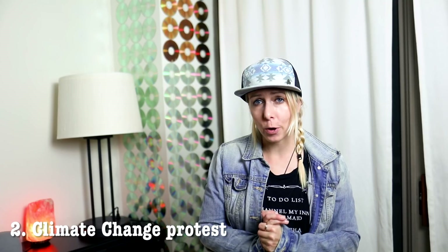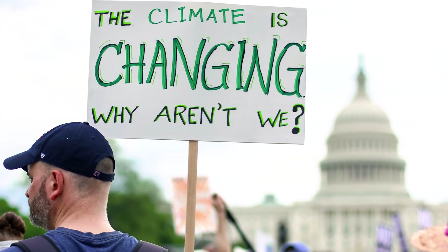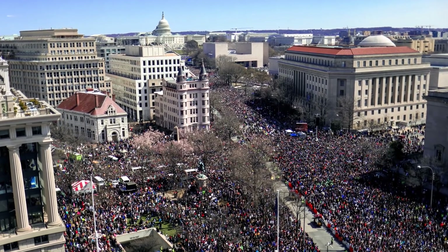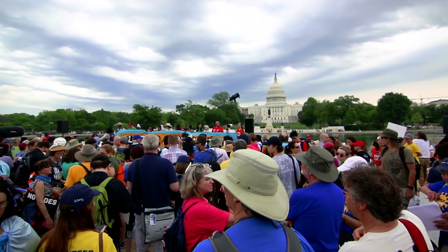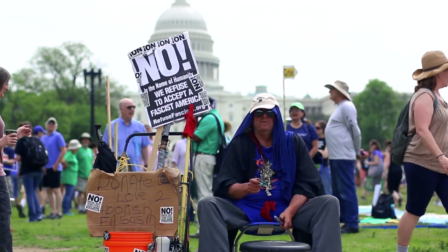Number two: a climate change protest photo. My second highest earning photo is an image I took at the 2017 climate march in Washington DC. Photos of protests are always valuable to the news media, especially if you can get them up on Shutterstock quickly. So if there's a protest in your town, go take some photos and upload them fast.